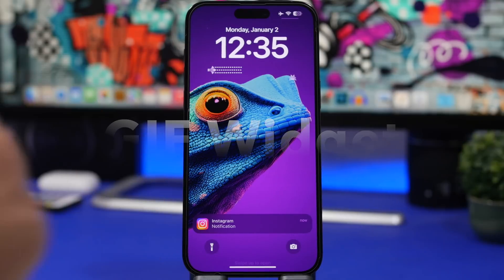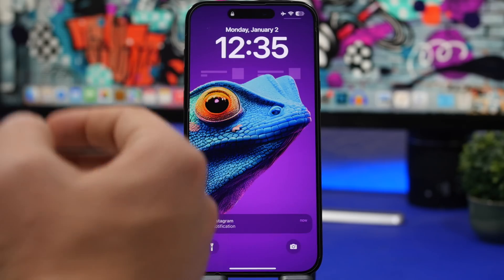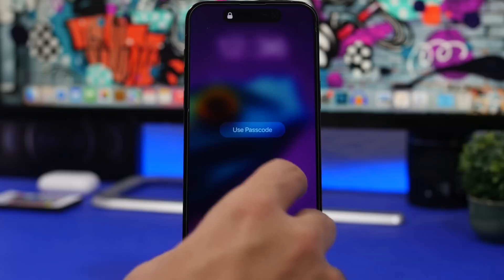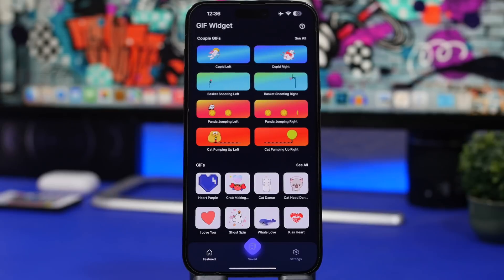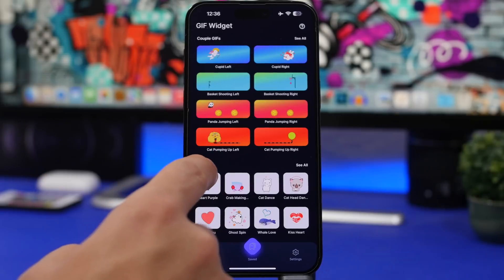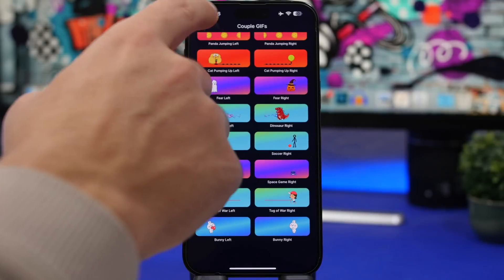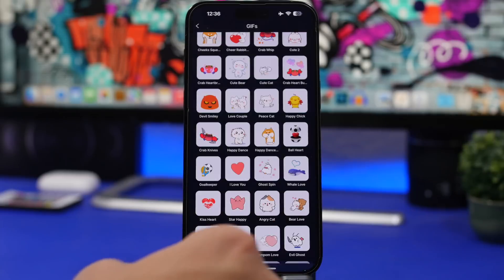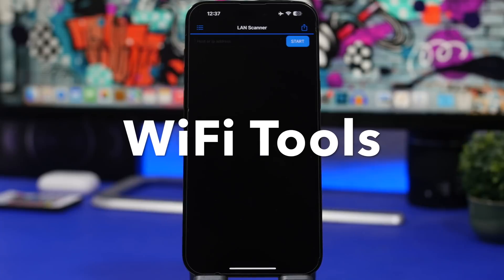This next one is one of the coolest lock screen widgets you can get. It's called GIF Widget, and it allows you to have GIFs as live widgets on your lock screen. You go into the app and see a bunch of different widgets to choose from. You save the ones you want — there are larger widgets that combine two side by side, and smaller ones as well. Tap on one, tap Set Widget, and it gets saved to apply from the lock screen.